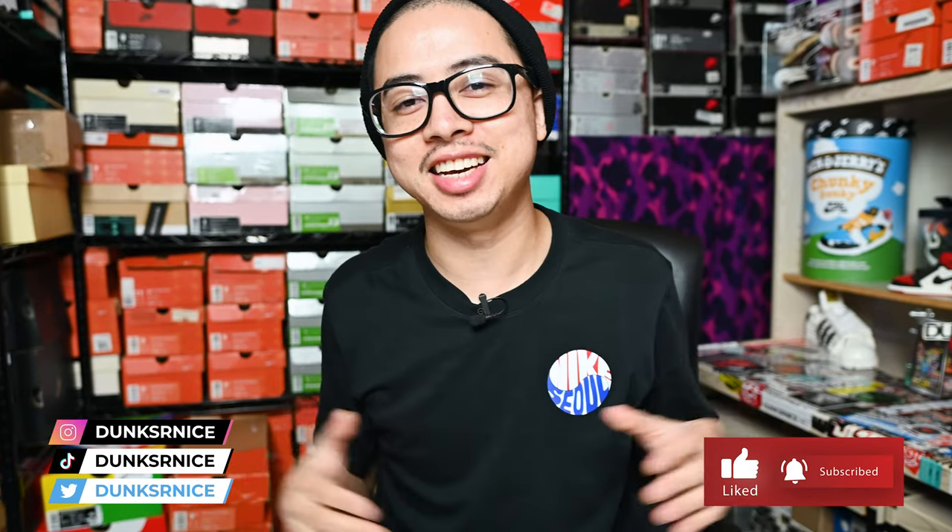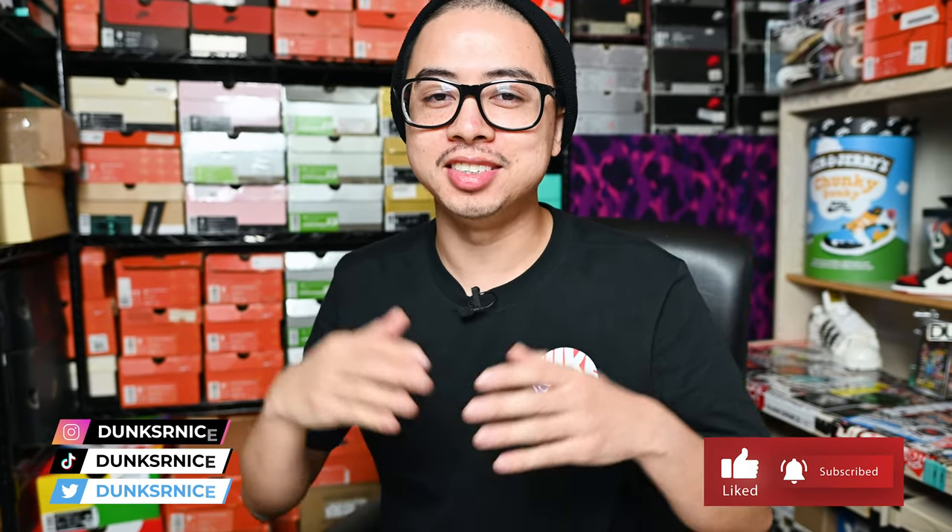Hey, what's going on everybody, Rollo Dunks your eyes, welcome back to the channel. And if you are new, welcome — consider liking and subscribing if you haven't.